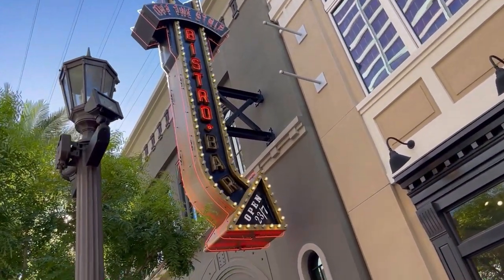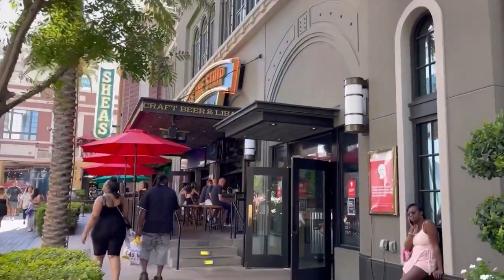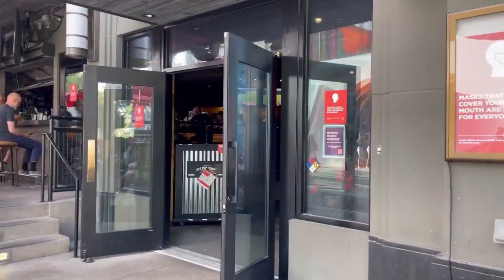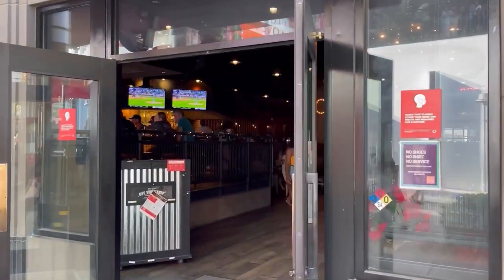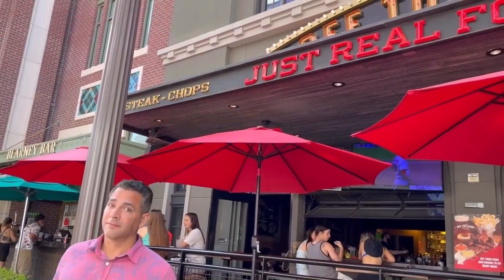Next to the very popular O'Shea's is Off the Strip Bistro, which has a smaller outdoor patio but a really large indoor space for dining. You can enter from the Promenade as well as from the Link Pacino. They're known for their steaks, pork chops, and seafood.